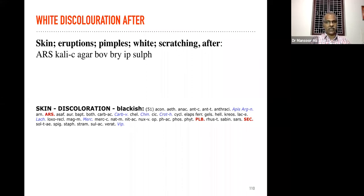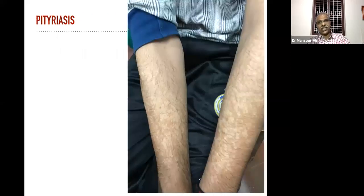There is a good rubric for dark complexion — 'skin discoloration blackish' — that is a rubric for black or dark complexion. We have to consider along with other complaints and other symptoms. Now a case of pityriasis — it also takes some more time to manage, because it is on the epidermis, but we have specific rubrics.